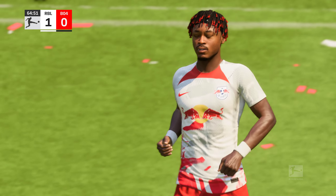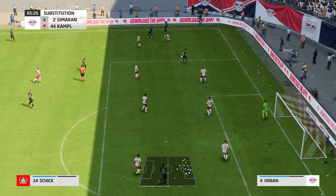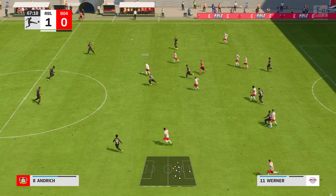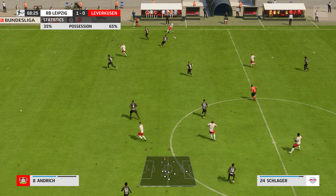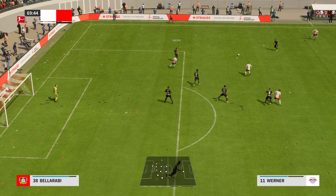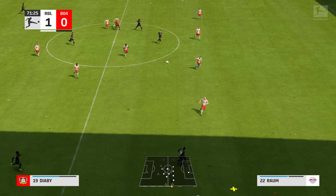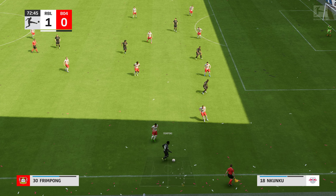Edmond Tapsoba — a tidy ball. Chance to cross. Good tackle — it'll be a throw. They will now make use of the substitutes bench. Bellarabi, on to Demirbay. Leipzig just can't dominate the possession, but they've certainly shown an ability to counterattack when they win it back. I expect more of the same — it's been a really good performance for them so far.